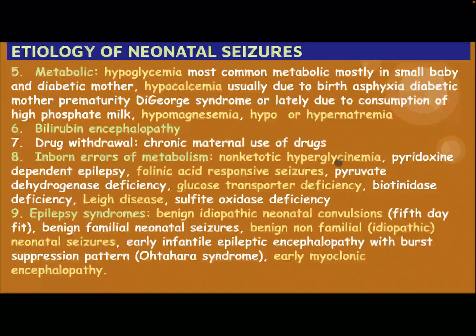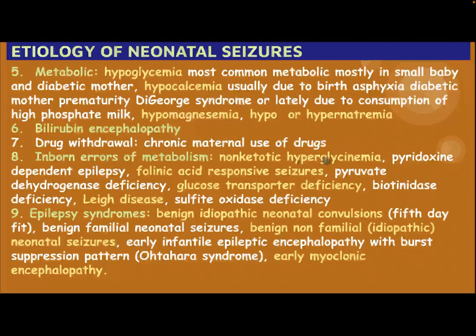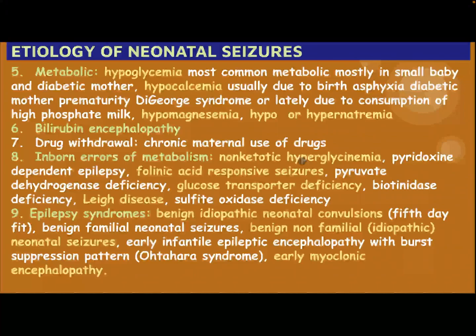Inborn errors of metabolism include non-ketotic hyperglycinemia — please be careful, this is hyperglycinemia not hyperglycemia — pyridoxine-dependent epilepsy, folinic acid responsive Caesar, pyruvate dehydrogenase deficiency, glucose transporter deficiency, biotinidase deficiency, Leigh disease, and sulfite oxidase deficiency.